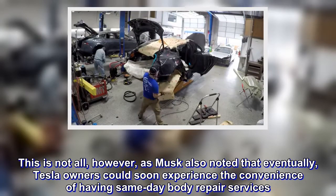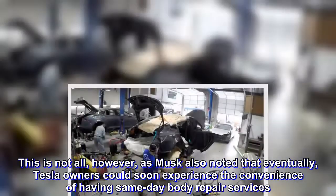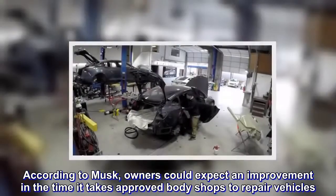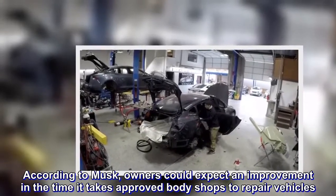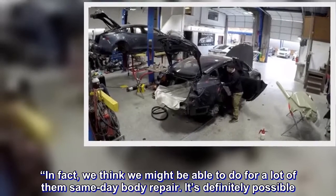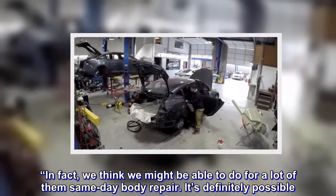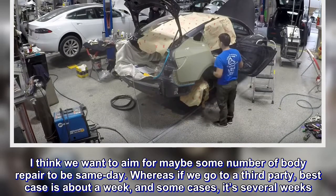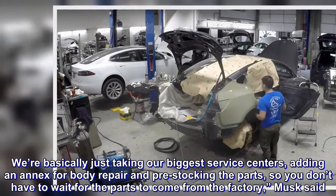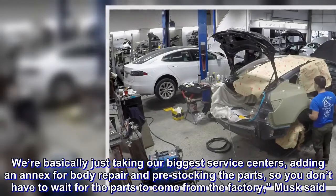This is not all, however. Musk also noted that eventually, Tesla owners could soon experience the convenience of having same-day body repair services. According to Musk, owners could expect an improvement in the time it takes approved body shops to repair vehicles. In fact, we think we might be able to do for a lot of them same-day body repair — it's definitely possible. I think we want to aim for some number of body repairs to be same-day, whereas if we go to a third party, best case is about a week, and in some cases it's several weeks. We're basically just taking our biggest service centers, adding in an area for body repair and pre-stocking the parts, so you don't have to wait for parts to come from the factory, Musk said.